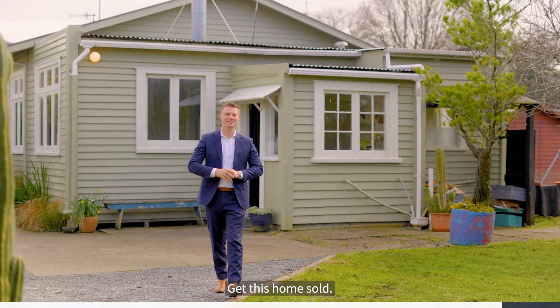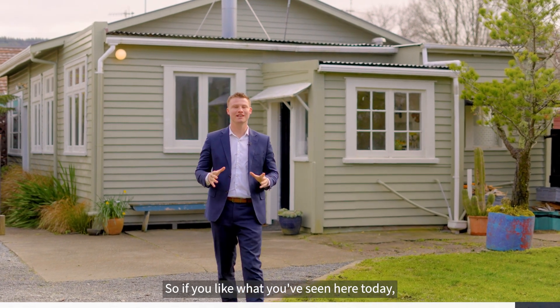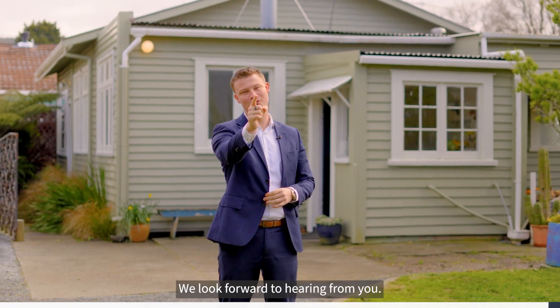The owner's instructions are clear: get this home sold. So if you like what you've seen here today, give myself or the team a call to arrange your private viewing. On behalf of Team Ledger here at Harcourts, we look forward to hearing from you.